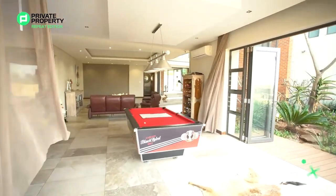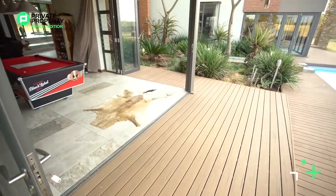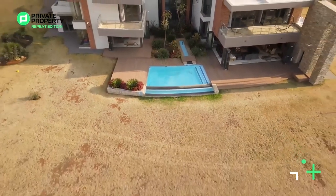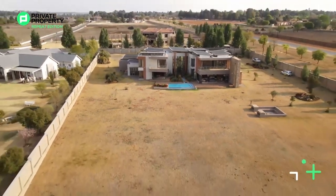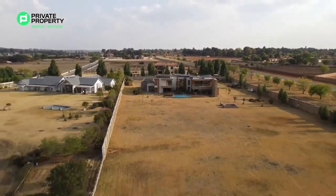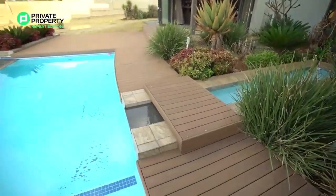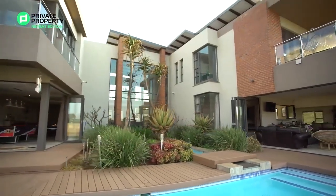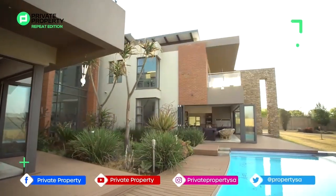Just underneath the pool table you've got aluminum stackable glass doors that open wide and let you out onto this stunning wooden deck, a rim flow pool, and as much grounds as the eye can see. It's a really stunning area — look at this pool, blue rim flow, and then a little stream coming down into the pool, adding a really cool effect.